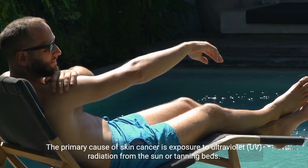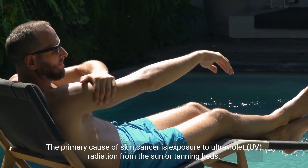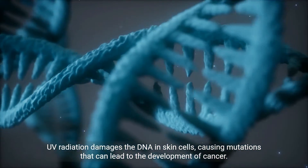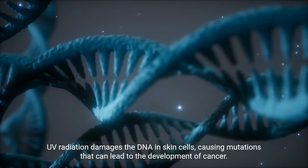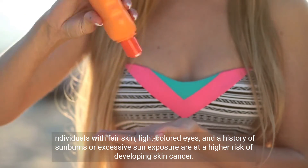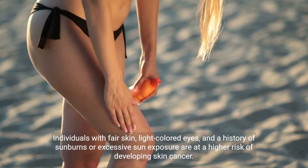The primary cause of skin cancer is exposure to ultraviolet (UV) radiation from the sun or tanning beds. UV radiation damages the DNA in skin cells, causing mutations that can lead to the development of cancer. Individuals with fair skin, light-colored eyes, and a history of sunburns or excessive sun exposure are at a higher risk of developing skin cancer.